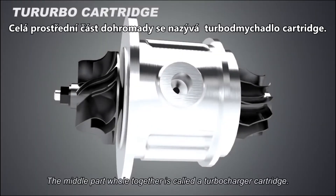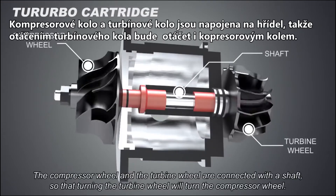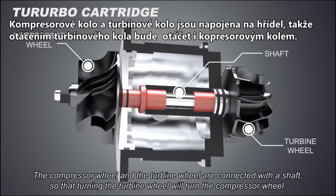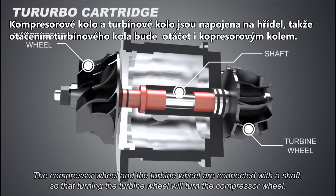The middle part that holds everything together is called a cartridge. The compressor wheel and the turbine wheel are connected with a shaft, so that turning the turbine wheel will turn the compressor wheel.